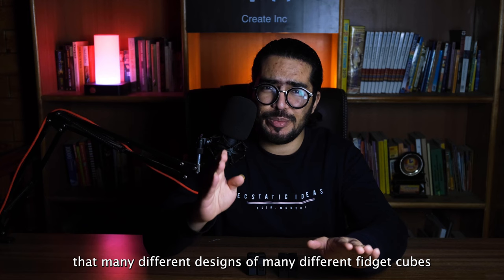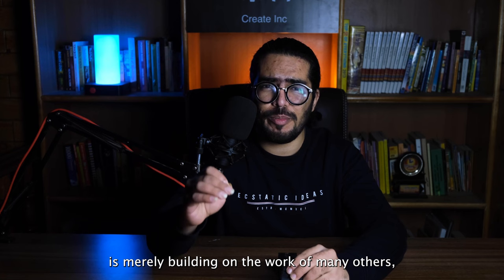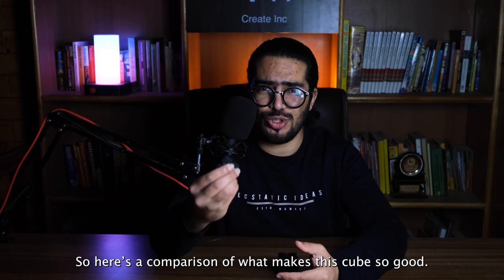Before we go any further, I'd say that many different designs of many different fidget cubes are available around various websites on the internet. And I know that even this design, with most of its improvements, is merely building upon the work done by many others. But this is the one I like best, so here's the comparison of what makes this cube so good.